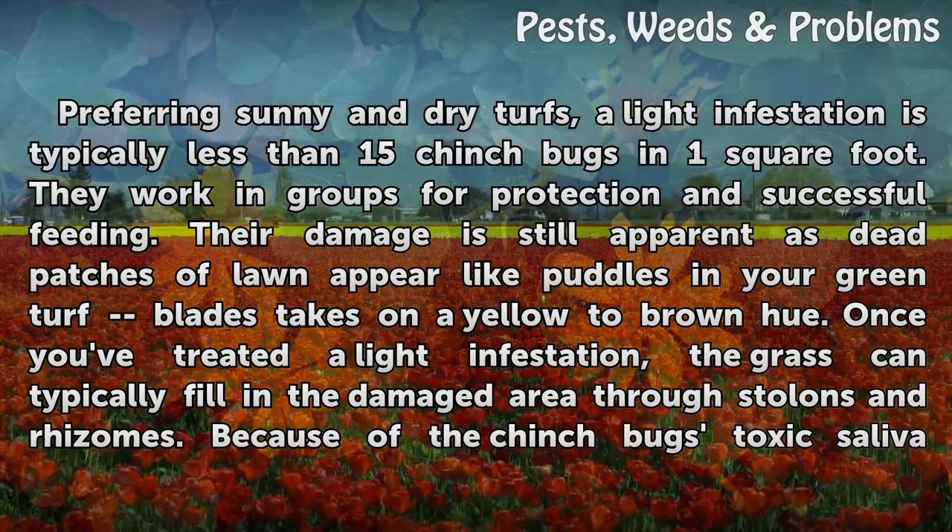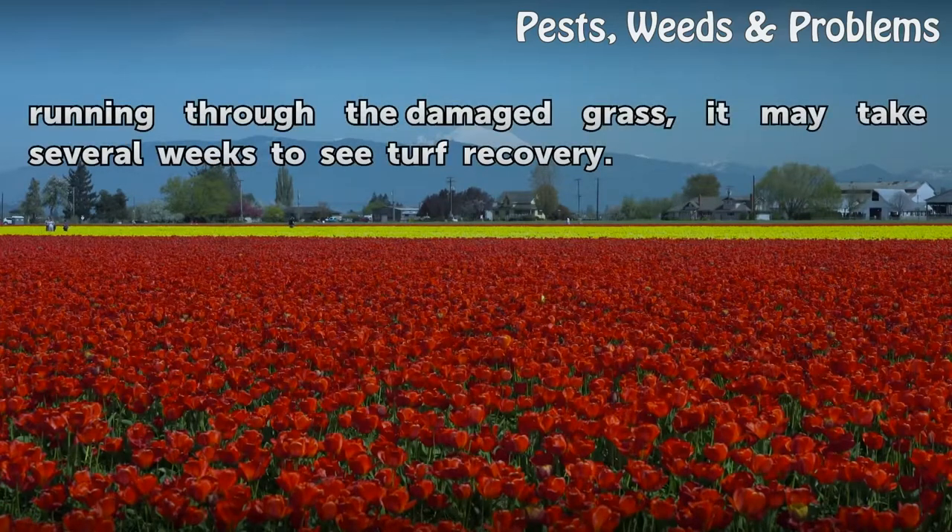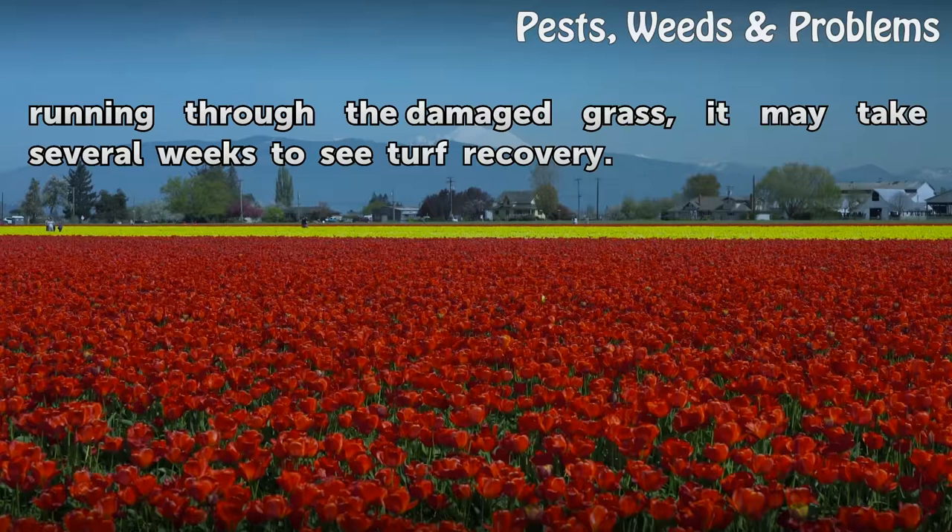Once you treat a light infestation, the grass can typically fill in the damaged area through stolons and rhizomes. Because of the chinchbug's toxic saliva running through the damaged grass, it may take several weeks to see turf recovery.